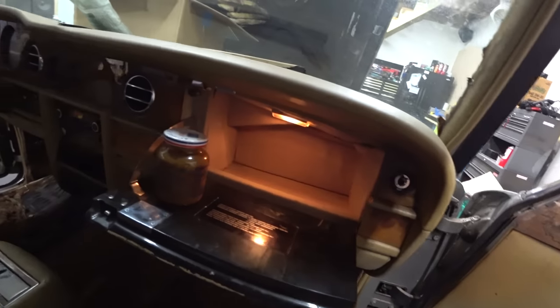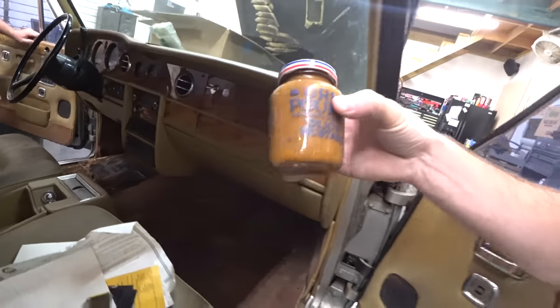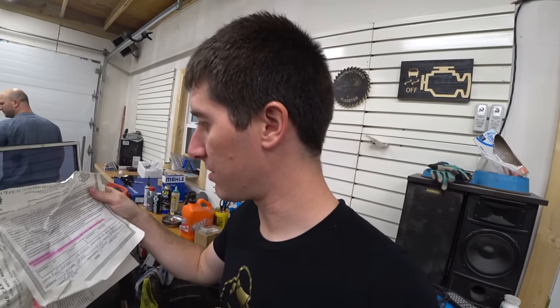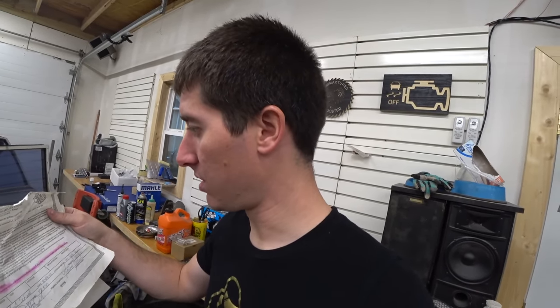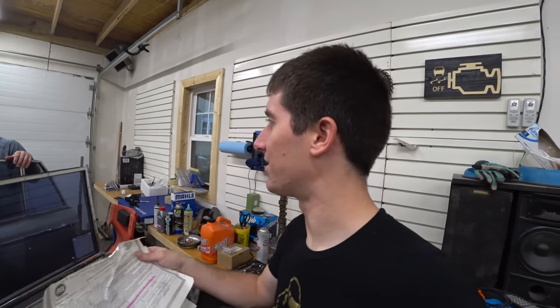Does it have a Rolls-Royce logo on it somewhere? It's got the double R on the bottom. I don't want to hold this anymore because you can see it's absolutely expired. This trans had a six-month, 6,000-mile warranty. In 2001, the transmission was rebuilt and the mileage was 156,000, so it's only been driven maybe 1,000 miles since then.